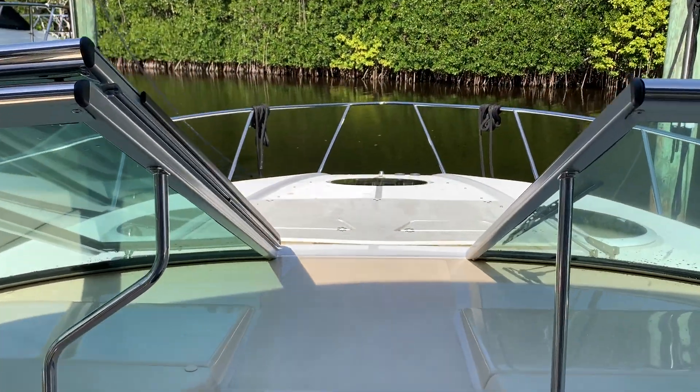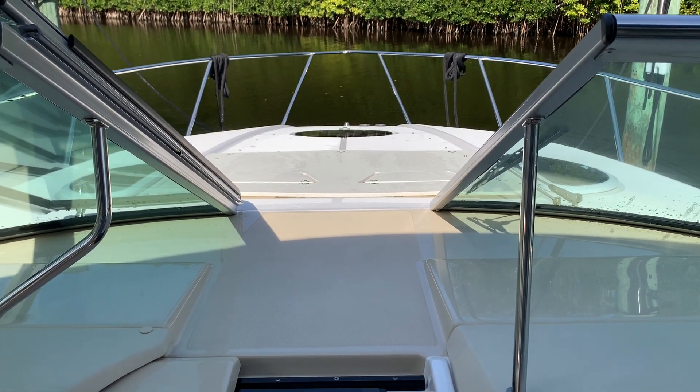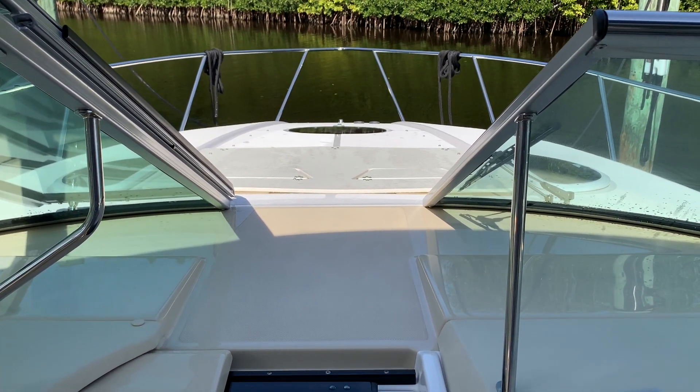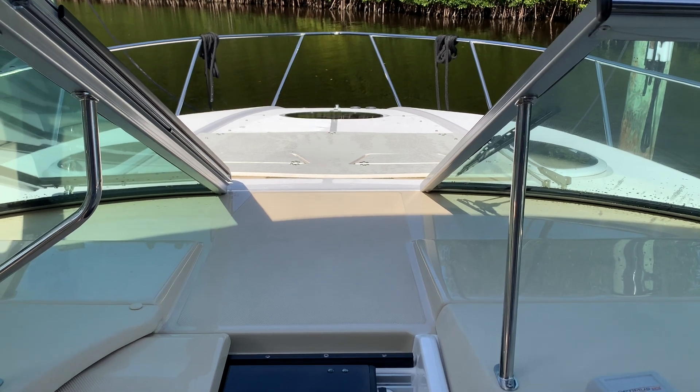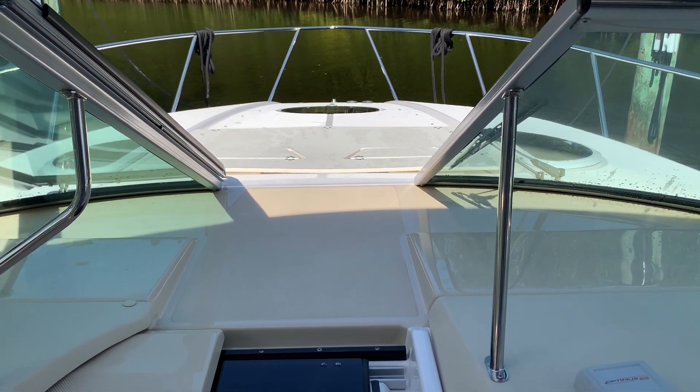Moving forward, there's a nice foredeck area with dedicated foredeck pads. They actually prop up so you can recline a little bit as well. And there's an auto anchor system as well.